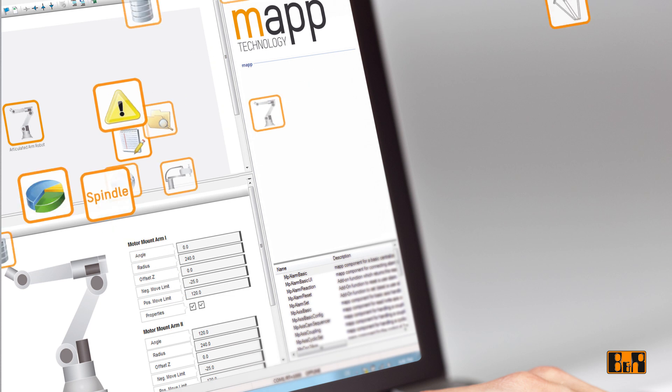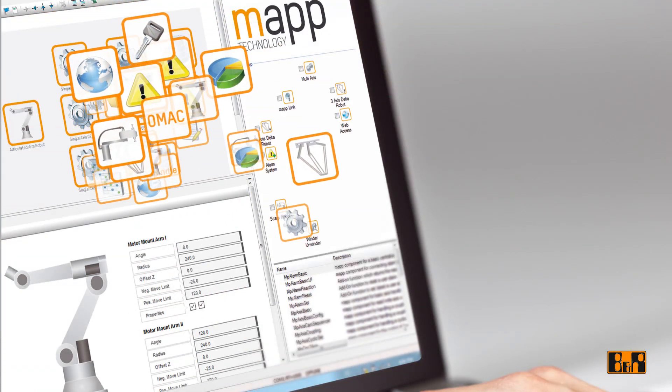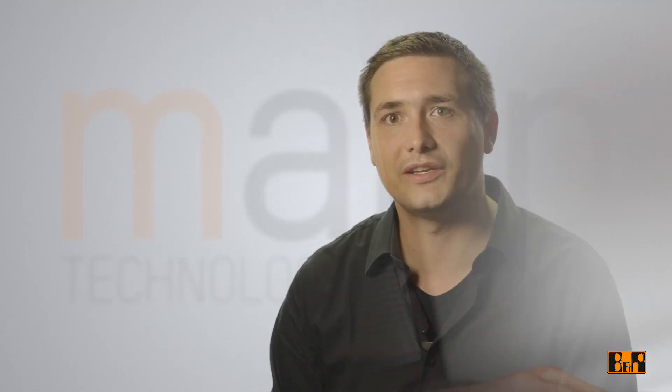MAP technology closes the gap between IT and automation. Powerful functionality, high quality, optimum usability, maximum flexibility — those were the goals we set for ourselves when we began development several years ago.